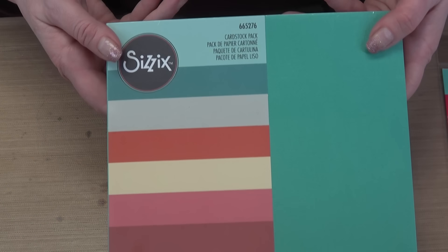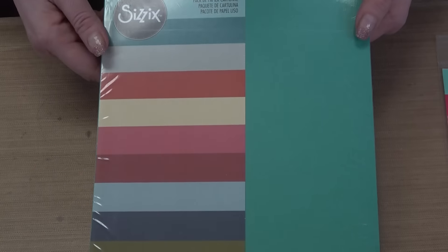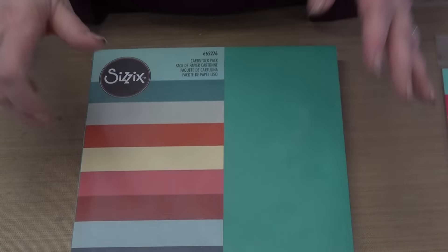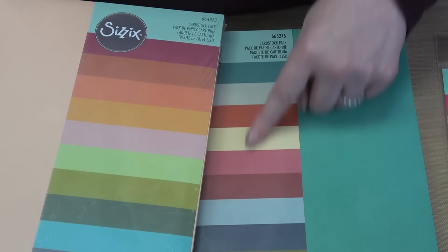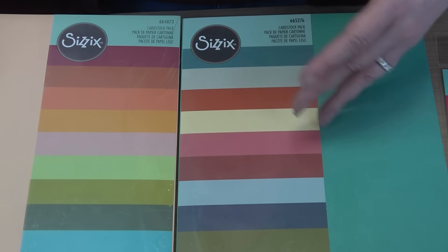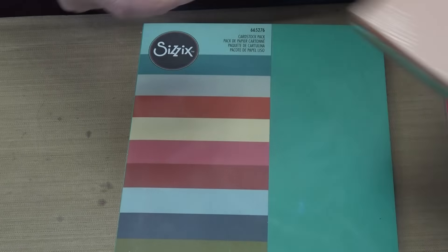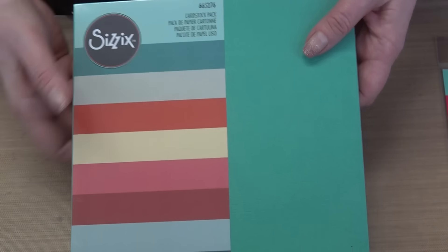A great thing about Sizzix cardstock is that they never repeat colors across their packs — the botanical pack, the everyday pack, and the festive pack all have completely different colors. So when you buy a pack, you won't end up with duplicates of colors you don't like. Every pack is individual unto itself.